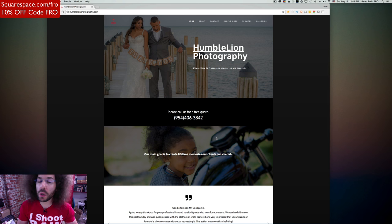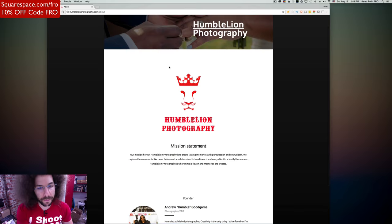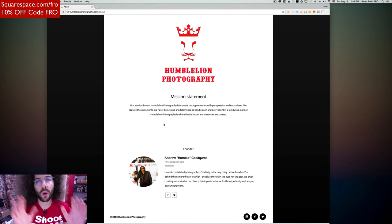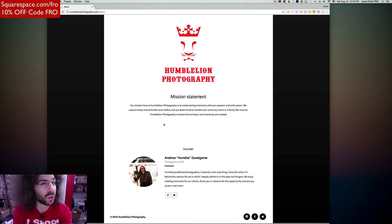I still haven't gotten to a photo yet. The first things I'm seeing on this page are not photos — I want to see photos. The mission statement says 'lasting memories with pure passion and enthusiasm, we capture these moments like never before.' I don't understand what 'like never before' means — like nobody's ever captured them before? 'Determined to handle each and every client in a family-like manner' — that's great. But 'Humble Lion Photography is where time is frozen and memories are created' — I guess I get it.